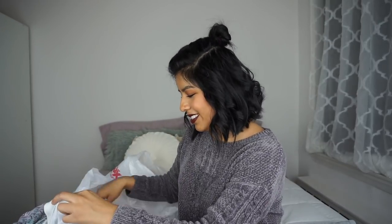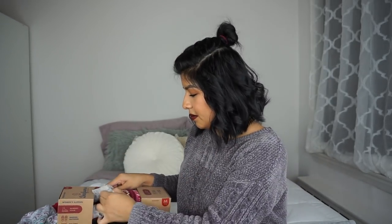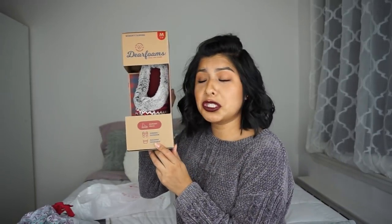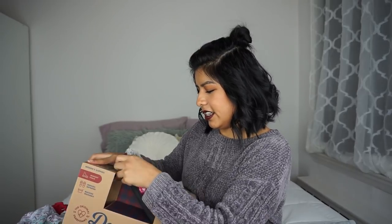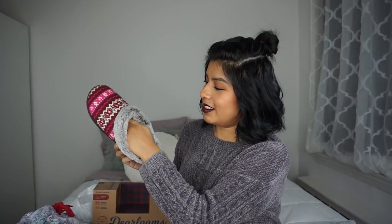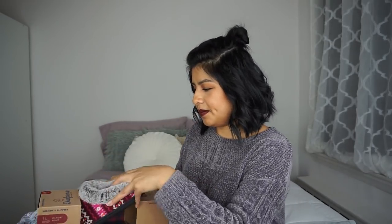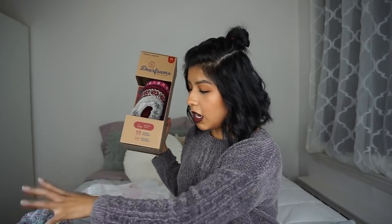I also needed a new pair of slippers — it's all about keeping your feet warm. I got these memory foam slippers, meant for both indoor and outdoor use, and they're machine washable, which I didn't even realize at first. The pattern is so cute and they have a little faux fur lining on the rim — my feet say thank you. I got them in a size medium.